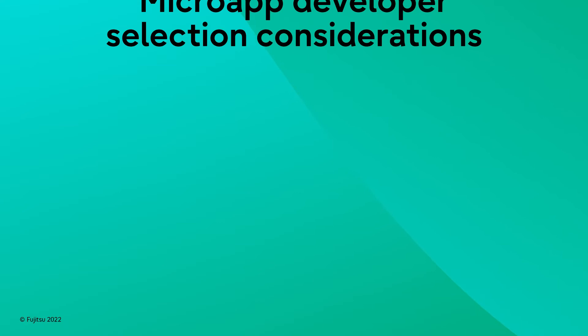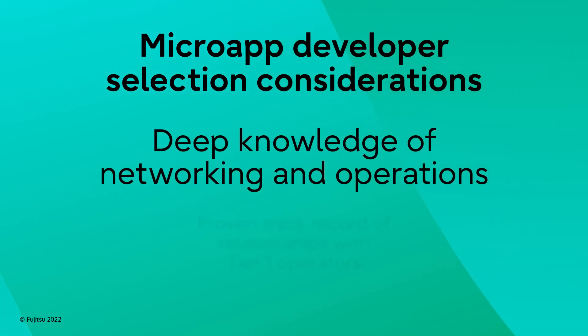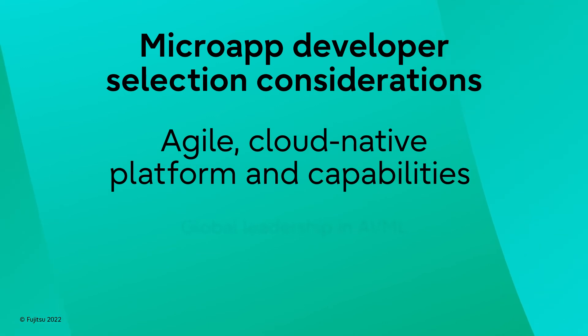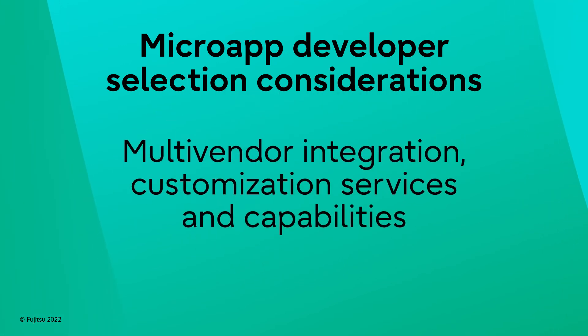Just like your elephant, network transformation and micro-apps are best handled, at least initially, with the help of an expert. So here are five things to consider when choosing a micro-app developer: first, deep knowledge of networking and operations; a proven track record of relationships with Tier 1 operators; next, an agile cloud-native platform and capabilities; global leadership in AI and ML; and lastly, multi-vendor integration, customization services and capabilities.